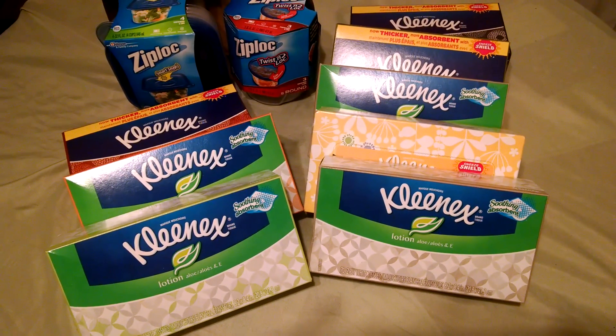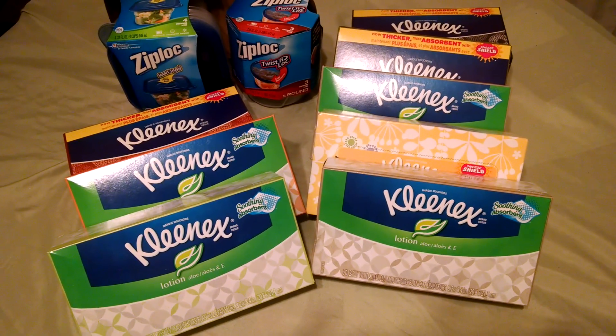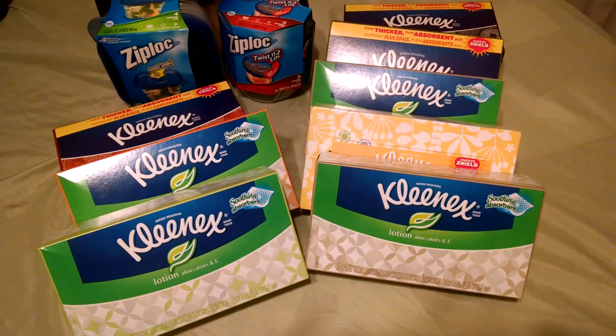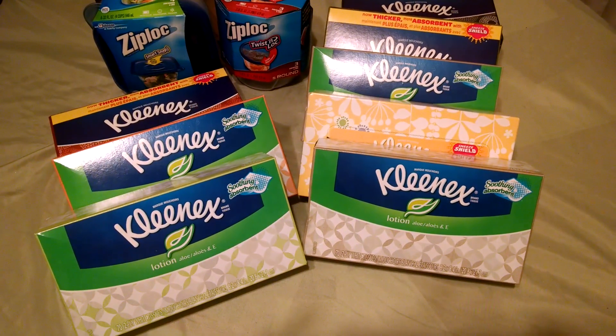Hello YouTube friends, this is Stacey Tee bringing you some awesome deals from Rite Aid. Rite Aid has their Kleenex right now buy one, get one free. There are a variety — you can pick the $1.59 or the $1.99 buy one, get one frees, just depending on how many you get in each box.